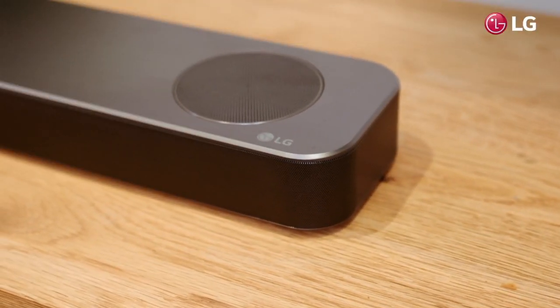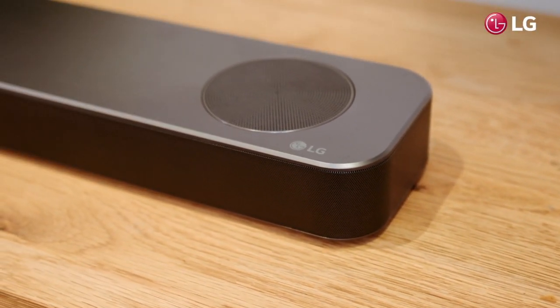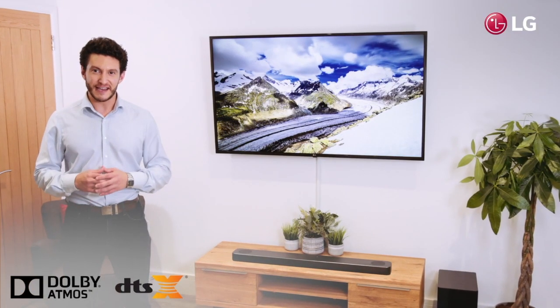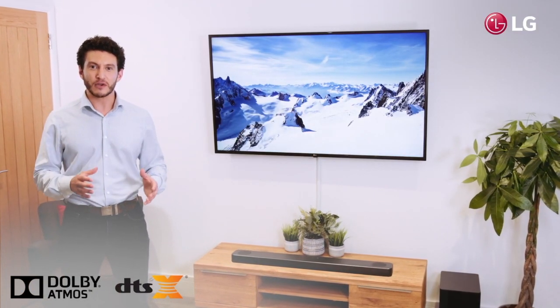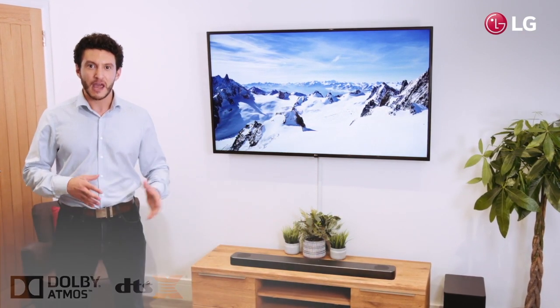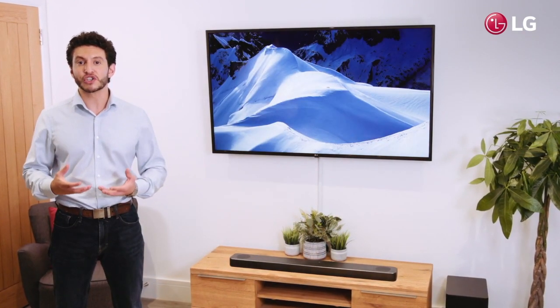LG's flagship soundbars come furnished with Hollywood sound from the industry pioneers that are Dolby and DTS. Dolby Atmos and DTS-X soundtracks move in three-dimensional space, meaning a more realistic recreation of audio entertainment, allowing you to step inside the action.